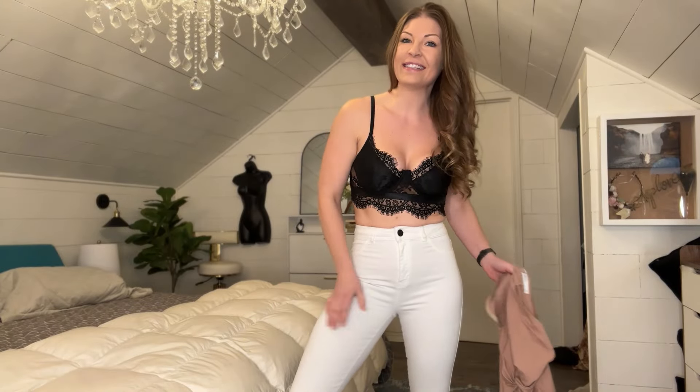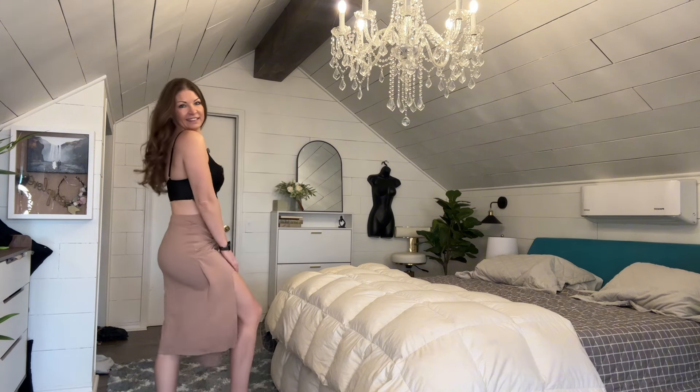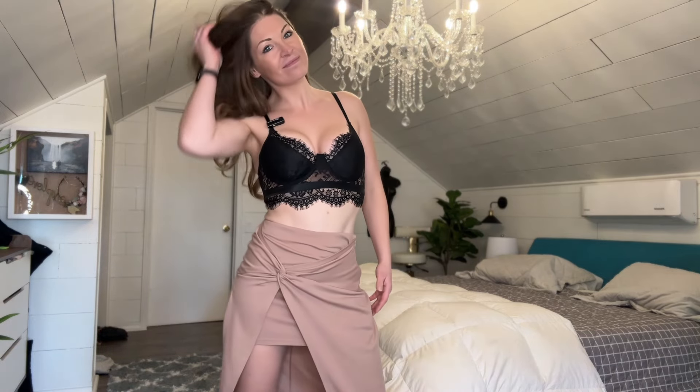Now that we've worn it with shorts and jeans, let's try it on with this adorable little skirt — look how gorgeous this is. This is a beautiful outfit. It has two pieces: this gorgeous tan colored skirt as well as this beautiful bralette. It is so versatile and I love it. Of course it comes in different colors but this black is really gorgeous and it goes with so many different things.